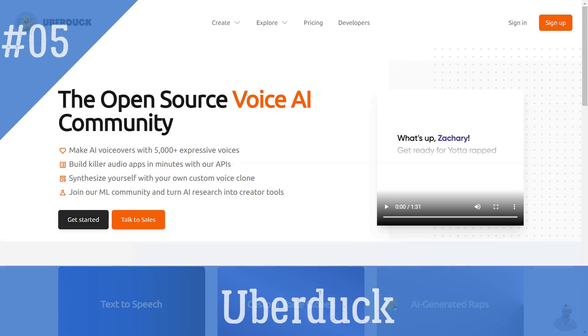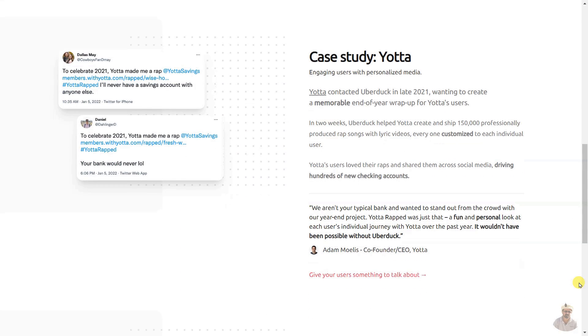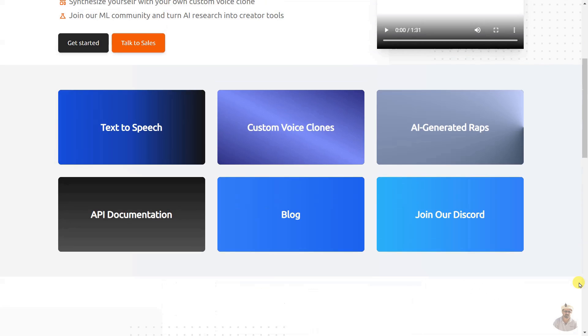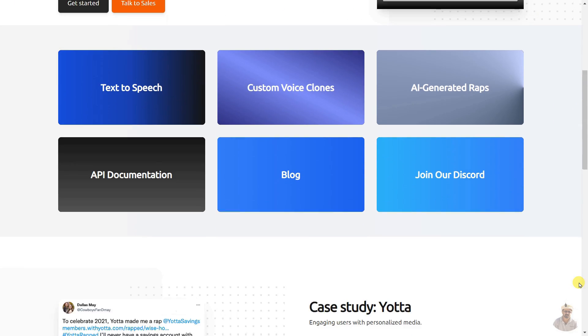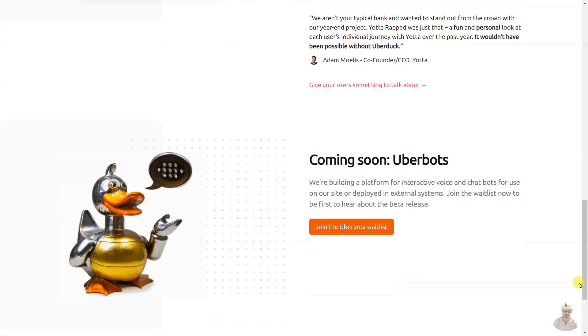Uberduck is an open-source voice AI community that helps users create AI-generated audio applications in minutes with their APIs. It allows users to make AI voiceovers with 5,000+ expressive voices and create their own custom voice clones. With their AI-generated rap tool, it also provides API documentation and a blog to help users get started. They are currently developing a platform for interactive voice and chat bots.